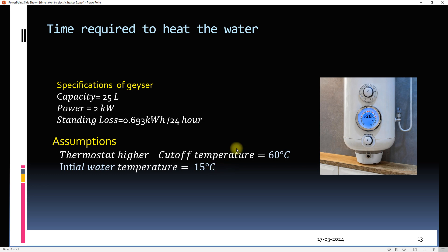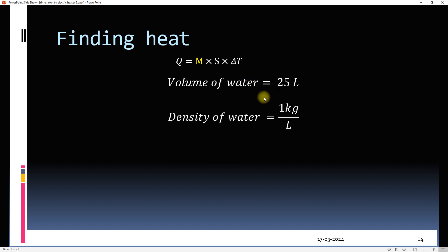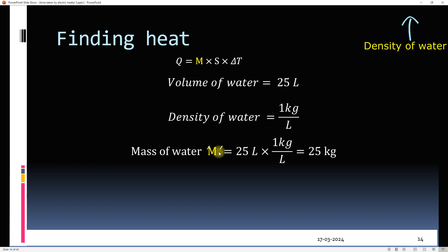We know that power is heat per unit time. In this equation, power is known — that is 2 kilowatts. To find the time, we need the amount of heat. We have derived the formula Q = msΔT. We can find the mass of water from the given volume using the density of water. Density of water is 1 kg per litre, so the mass of 25 litres of water is 25 kg.